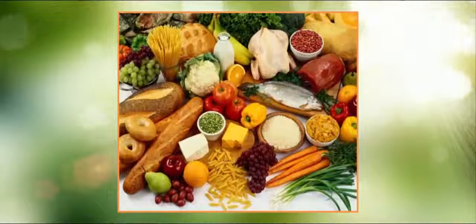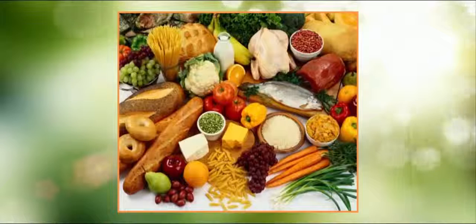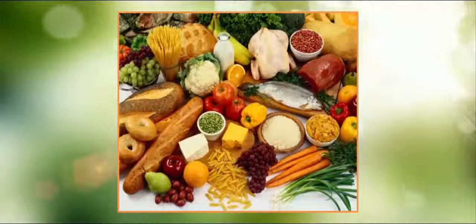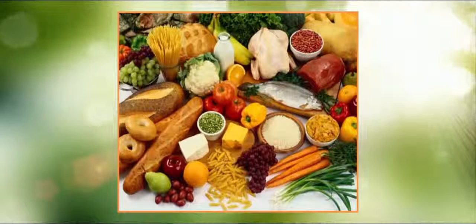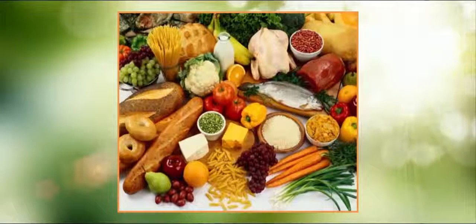Avocado: Contributes to the improvement of blood flow to the brain. Cranberries: This juicy fruit is full of antioxidants that help protect the brain from oxidative damage. Onion: Include raw onions in your diet to enhance your memory. Whole grains: The combination of fiber, complex carbohydrates and omega-3 makes whole grains a superfood for brain development.